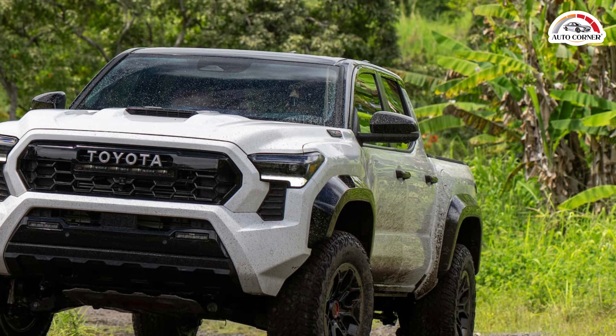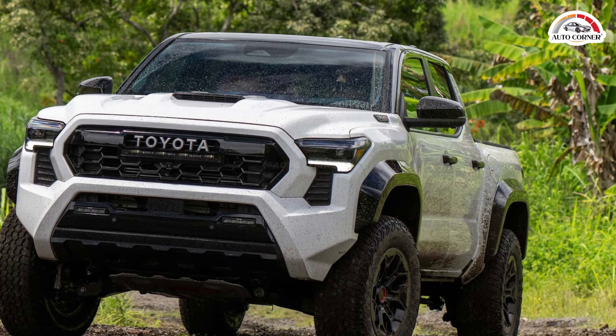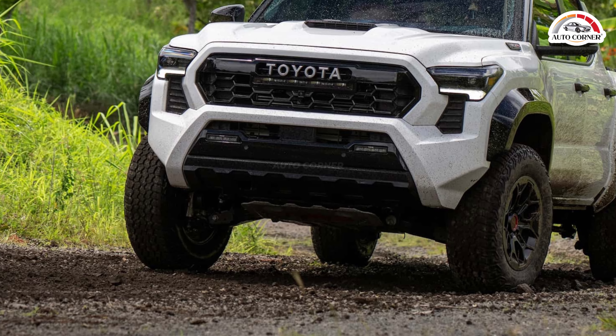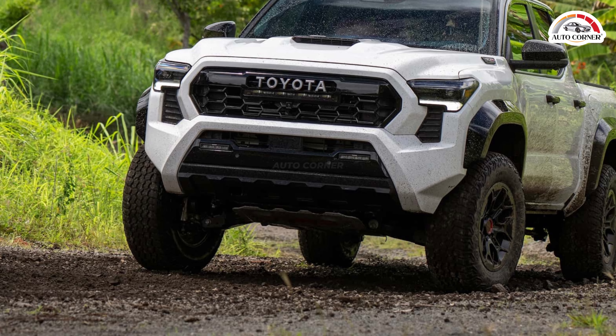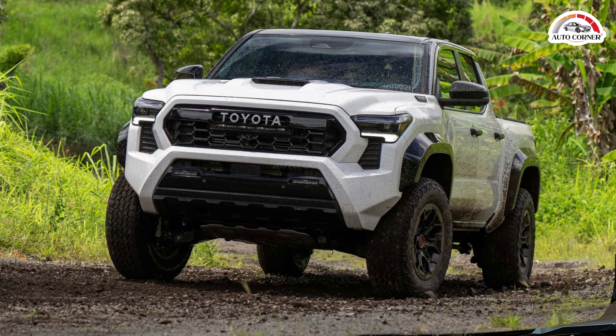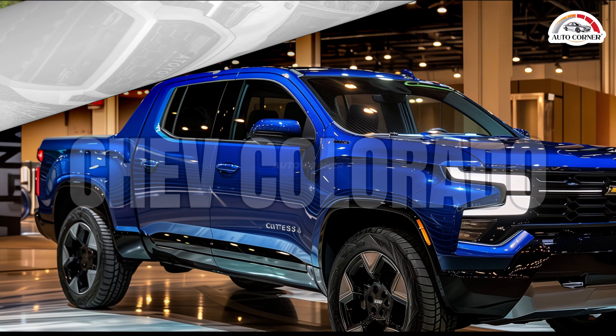For adventure seekers, the Tacoma continues to excel in off-road environments with its rugged construction, advanced traction control systems, and available off-road packages. The TRD Off-Road and TRD Pro trims are particularly notable for their enhanced off-road features, including skid plates, off-road tires, and specialized suspension tuning.